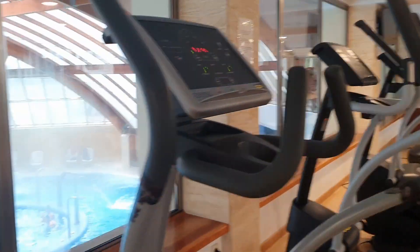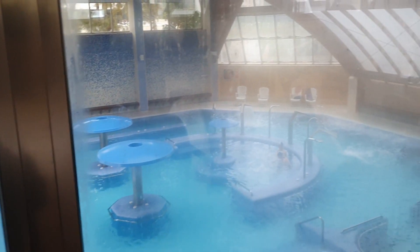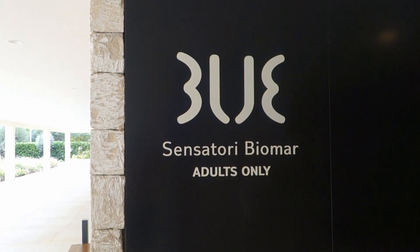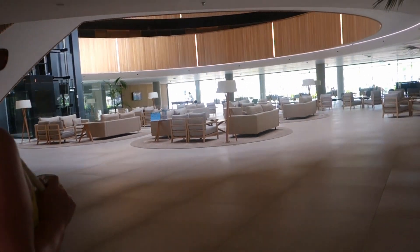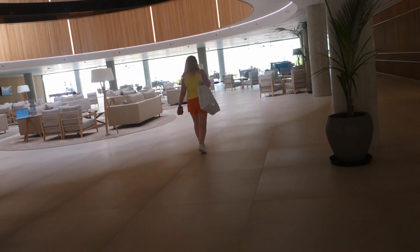We'll have a quick look at the hydrothermal pool. Then we have the adults area. The adults area is a lovely space where you will also find the evening entertainment for adults in this space you're looking at now.